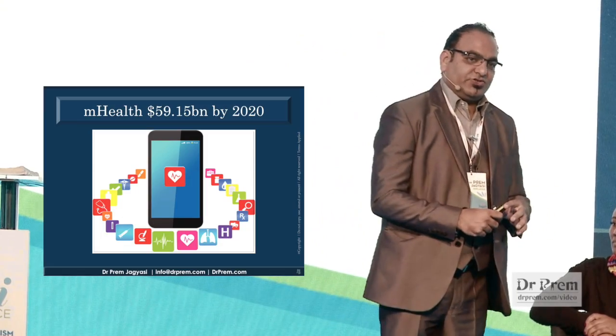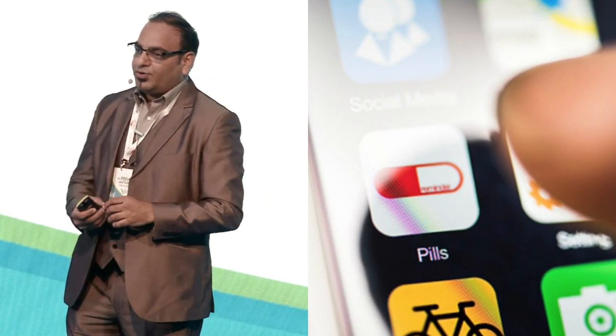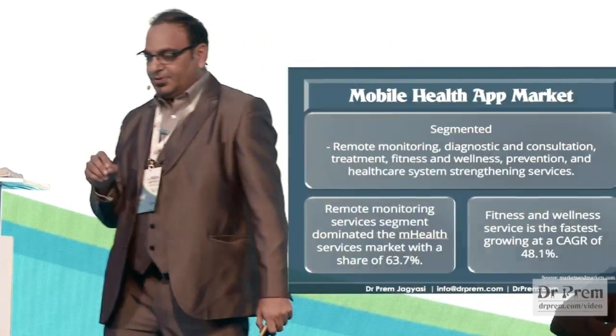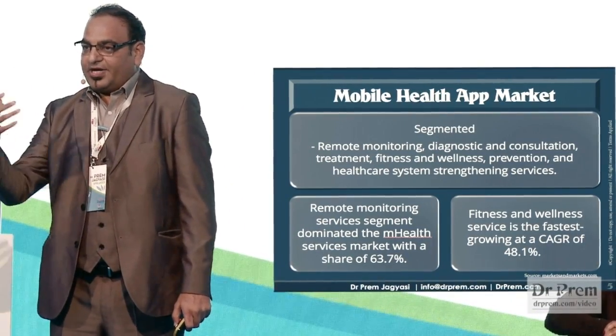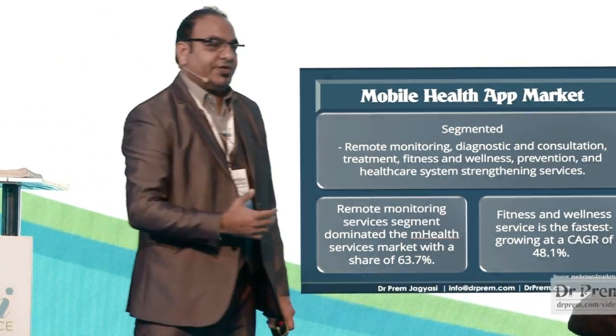Health and wearables is a $59.15 billion dollar industry projected by 2020 — one of the fastest growing industries right now. There are mobile applications which can track what medicines you take at home, reducing medicine expenses by 40 percent, and this segment is growing by 63 percent. The diagnostic side shows more mobile applications focused on monitoring and diagnosis, growing very fast across the globe.